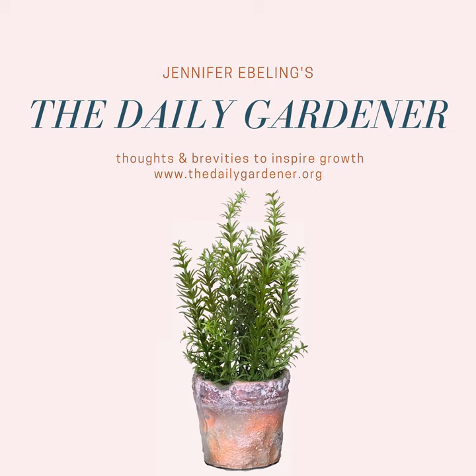Thanks for listening to The Daily Gardener, and remember: for a happy, healthy life, garden every day. The Daily Gardener is produced weekdays in lovely Maple Grove, Minnesota. You can find complete show notes over at thedailygardener.org, and be sure to share the show with your garden friends. You can find The Daily Gardener on Instagram, Twitter, Pinterest, and of course Facebook. While you're on Facebook, don't forget to join The Daily Gardener Community — just search for those three words: Daily Gardener Community. I want to thank my team at Podfly Productions, where my fabulous editor is Eric Begay. Have a great day in the garden, and we'll see you tomorrow.